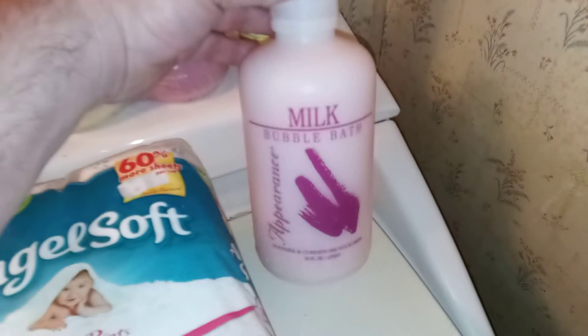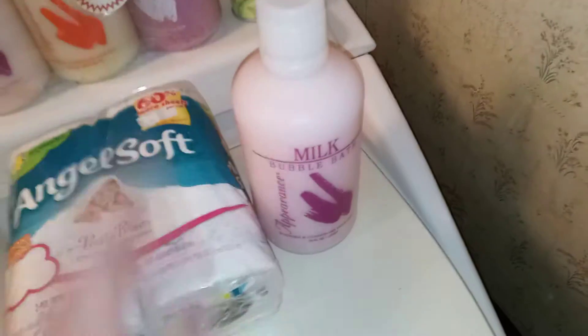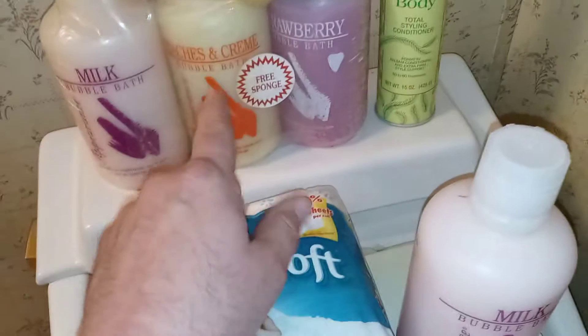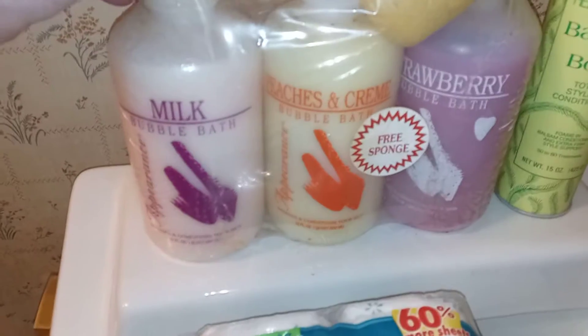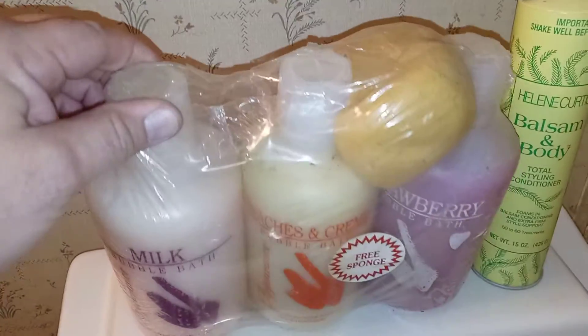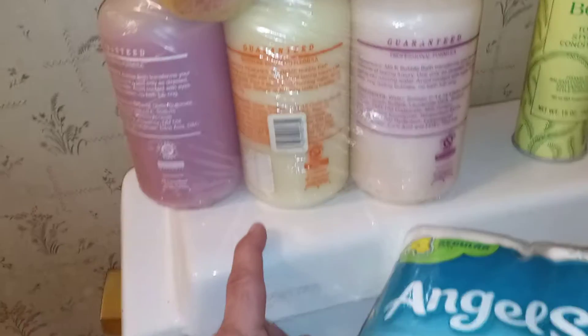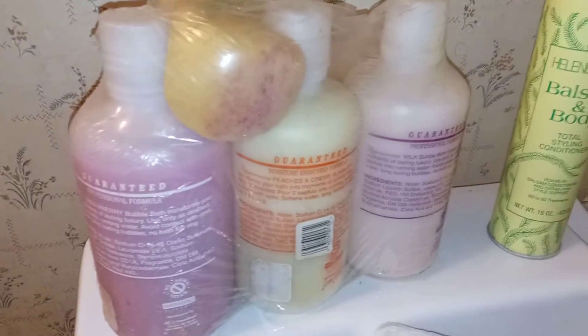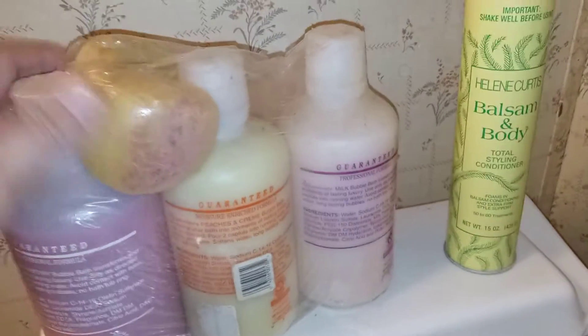There was some old bubble bath in there too. I don't know how old this one is, it still smells fine and it's still thick. I don't know if I would use it, but maybe. I take showers mostly, but the kids and wife love baths. This one had a date on the back of 1992 and it came from Sam's Club — you can barely read it on camera but it says Sam's Club. It was bought there for three dollars and 79 cents.